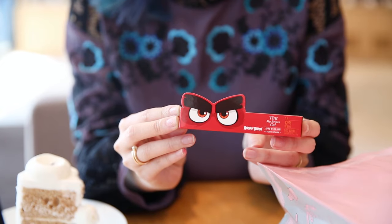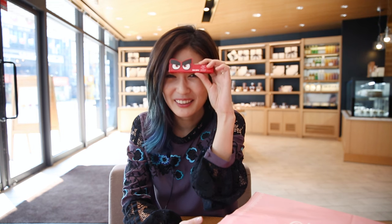Etude House collaborated with Angry Birds for their Tint My Brows Gel. The way you use this product is you apply the gel over your eyebrow, and then about one or two hours later you peel it off and your eyebrows are stained — so you don't even have to draw them in for a whole week. It's a pretty innovative product. Your eyebrows transform into Angry Birds eyebrows, so you look really mean during the process.